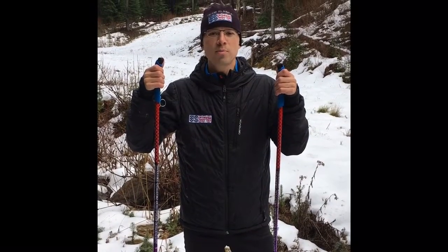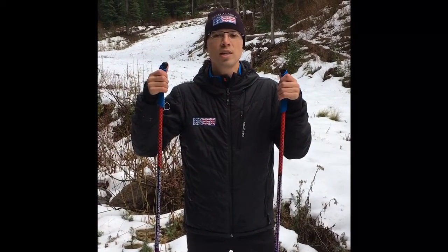Andy Liebner here with US Ski Poles, detailing all the reasons you need US Ski Poles — all the stuff you need and nothing you don't want.